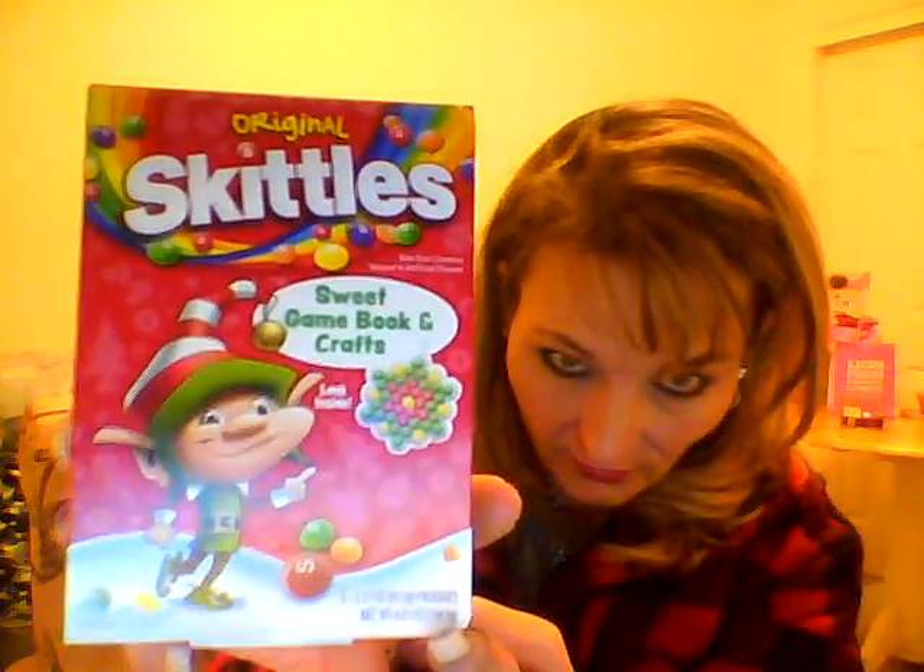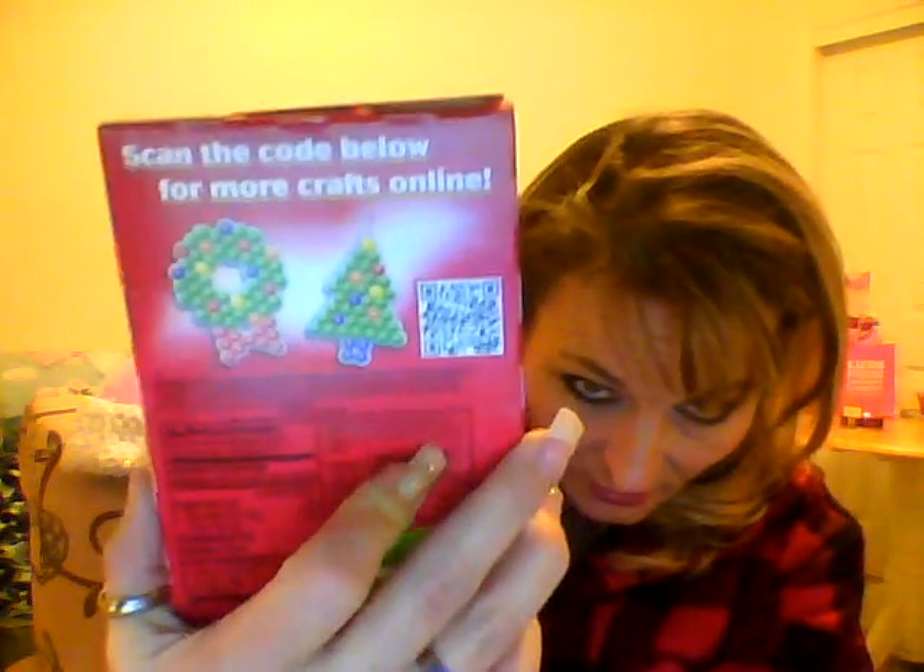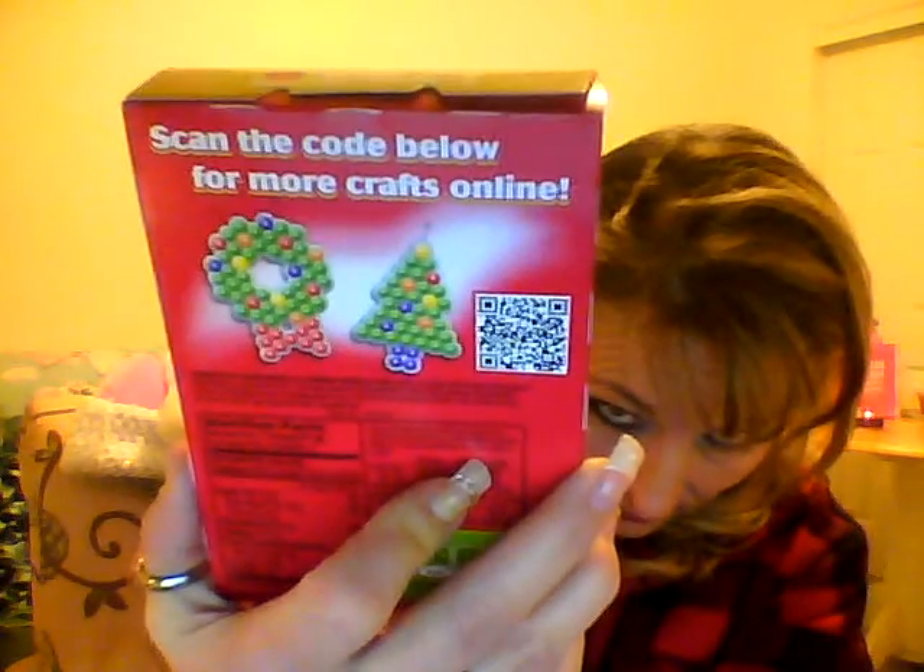Then I saw this one — it's a sweet game book and crafts. Look inside. I just thought that elf was so cute. This is Skittles. On the back, it shows you how you can arrange them like a Christmas tree or whatever. I don't know too many kids that are going to have a barcode scanner on their phone getting a stocking. It must be for colors — it tells you what colors to put where. These are Skittles. Really cute.